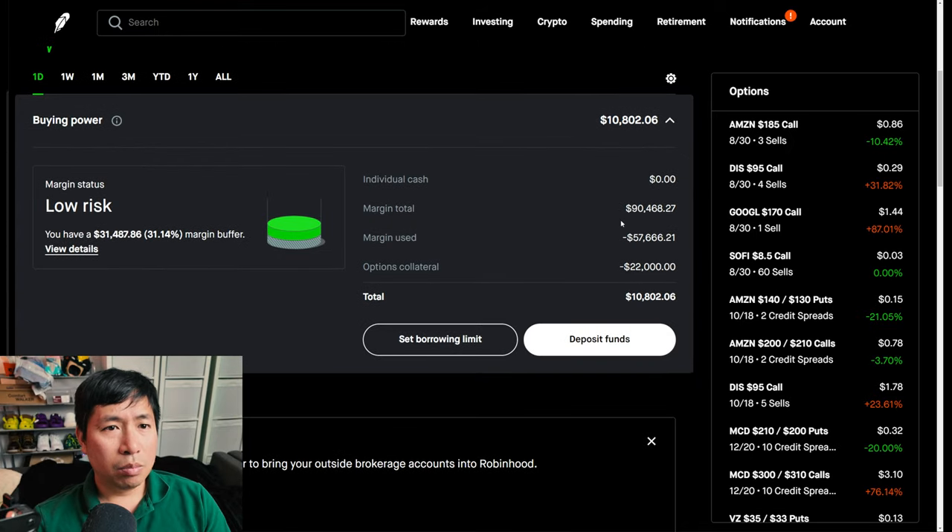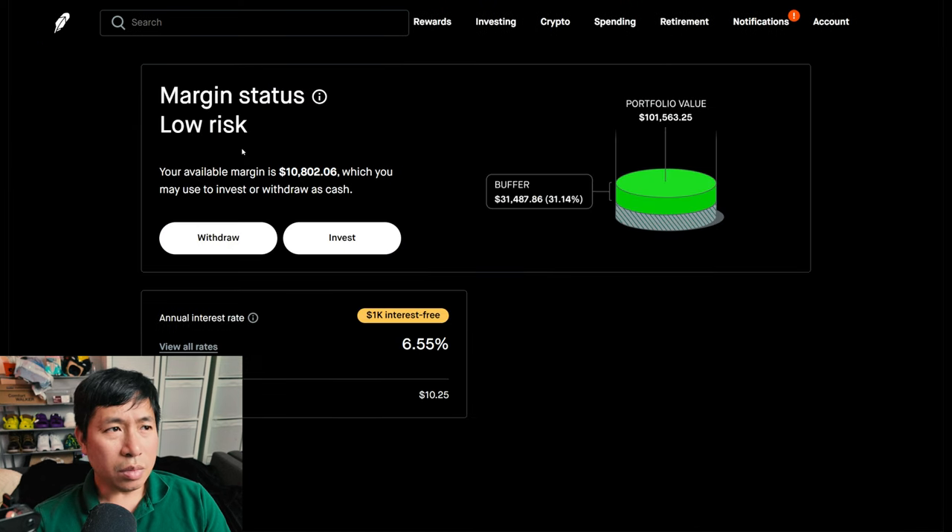This is a margin account. My margin total is $90,468.27. My margin used is $57,666.21. My options collateral is $22,000. This leaves me with $10,802.06 in buying power. My margin status is low risk. My buffer is $31,487.86 — this is how much money I can lose before I get margin called. My annual interest rate is 6.55%. The daily interest I'm paying is $10.25, and I'm borrowing $1,000 of margin interest-free.